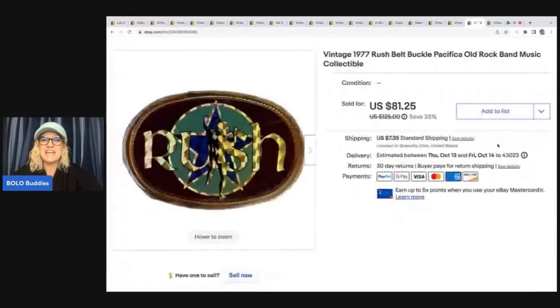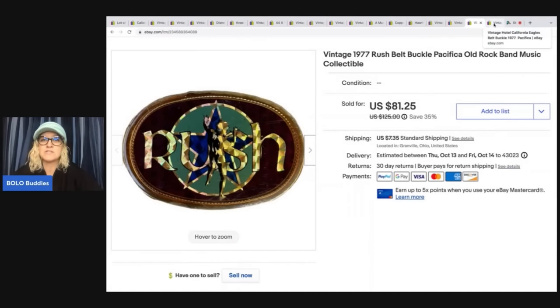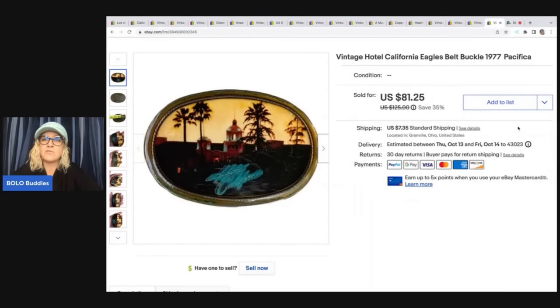The next item is this vintage 1977 Rush belt buckle. All of a sudden I was getting a bunch of offers — it hadn't had an offer for a while and then I had like two or three come in, so I wondered if Rush was in the news. I ended up taking a best offer of $70, and I paid $1.75 at a garage sale. And here is a Hotel California buckle — I sold this one for $81.25; same garage sale, cost of goods around $1.75, and the buyer was all in for $93.62.